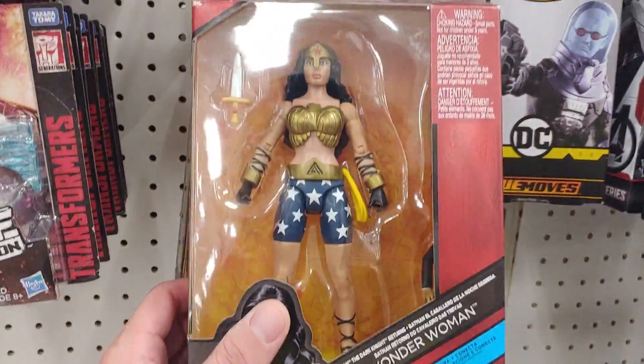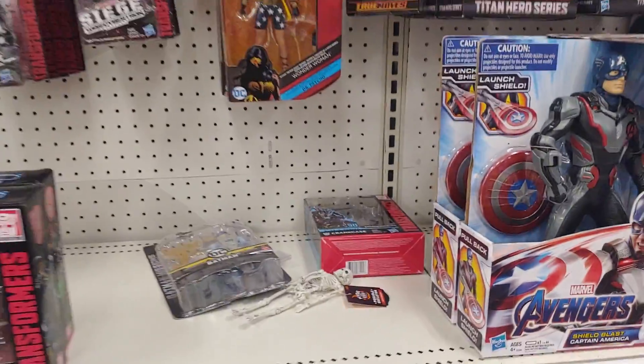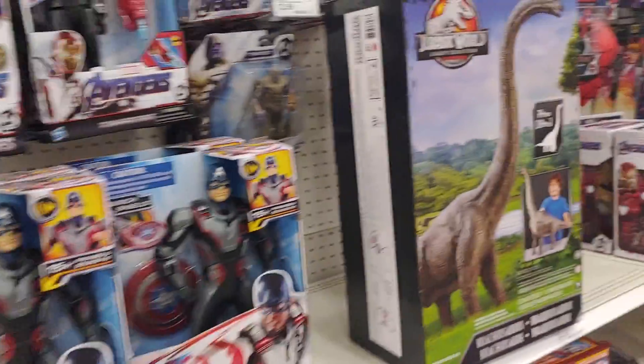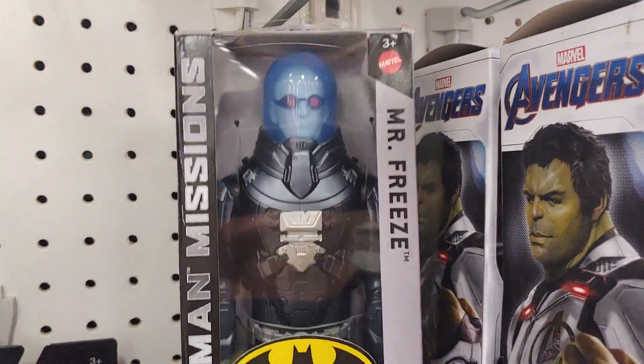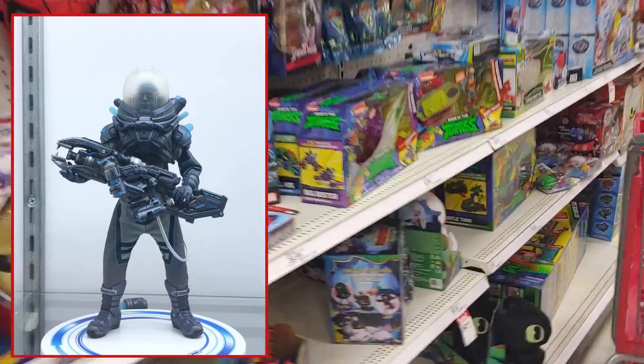Holy crap, that looks terrible. Everybody chill — they're coming out with a Mesco Mr. Freeze. That's gonna be sick, can't wait.